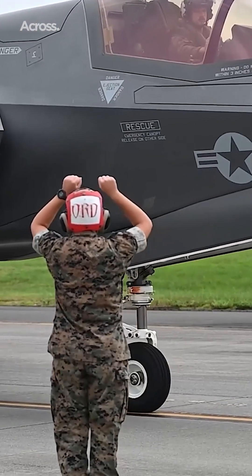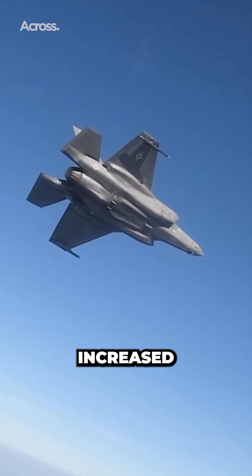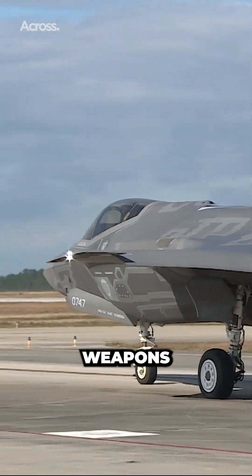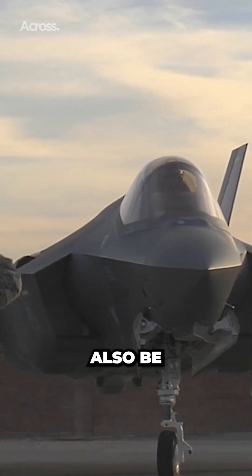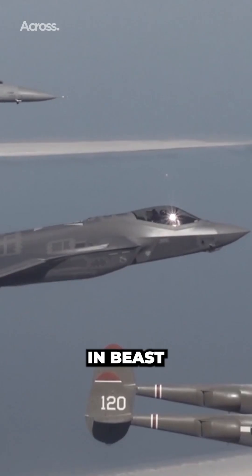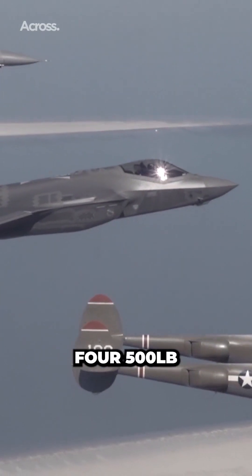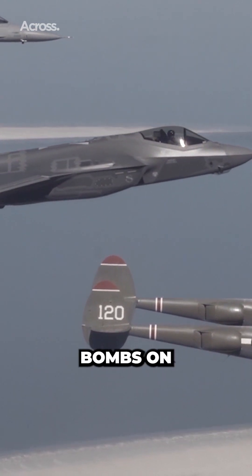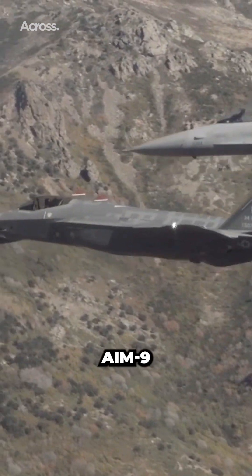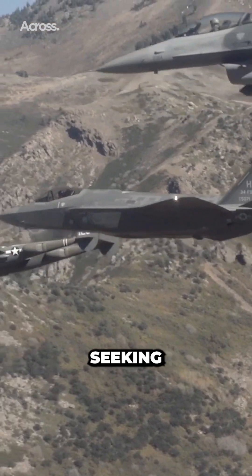The F-35's survivability is increased by its stealth profile. The aircraft has internal mounts for its weapons to maintain that profile, but it can also be configured in beast mode, trading stealth for firepower. In beast mode, the aircraft can carry four 500-pound GBU-12 laser-guided bombs on its wings, two GBU-12s in its internal weapons bay, and an AIM-9 air-to-air heat-seeking missile.